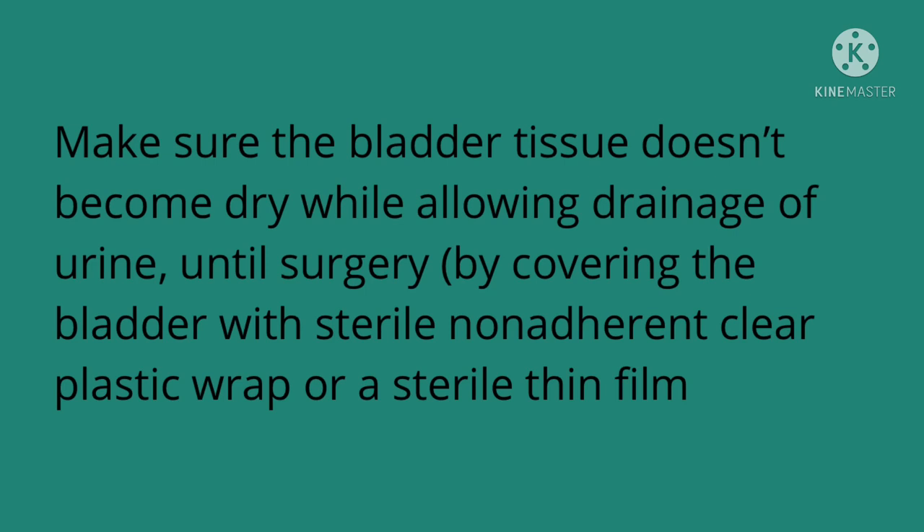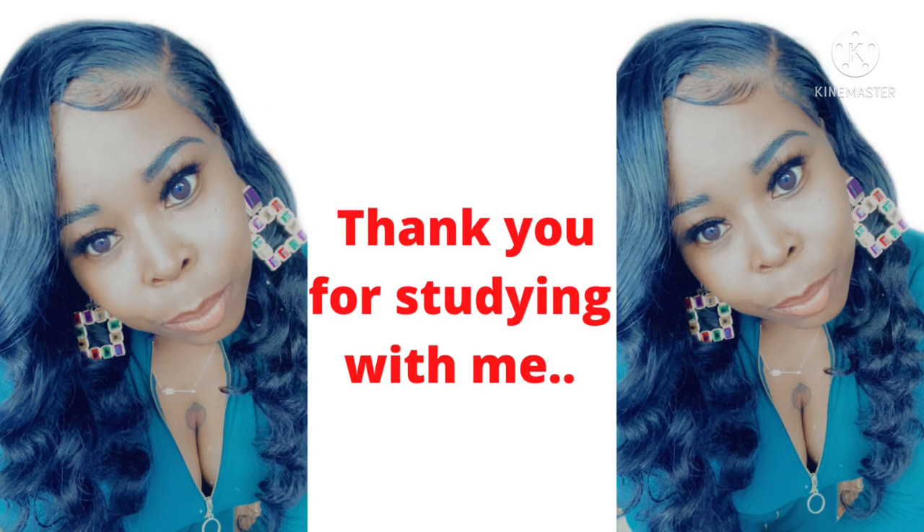Thank you for making it to the end of this study session. Please like, comment, subscribe, and hit that notification bell so you will be aware of all the new content that I'm putting out.